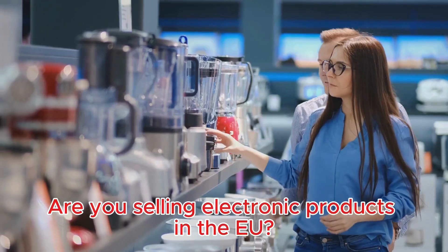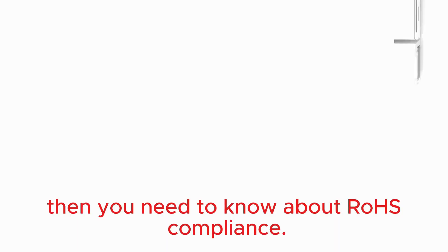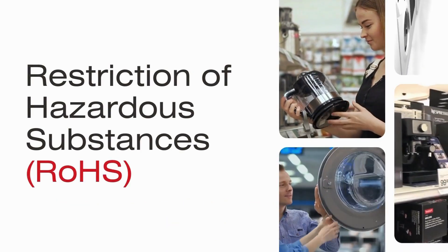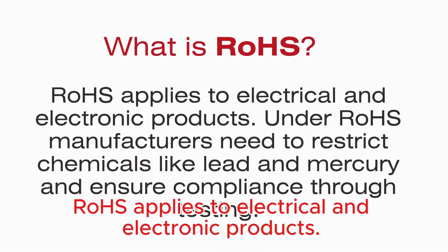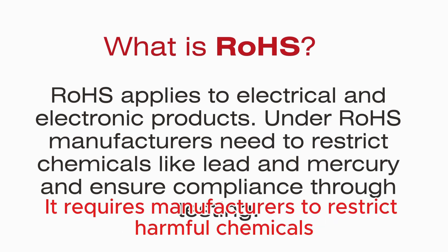Are you selling electronic products in the EU? Then you need to know about ROS compliance. ROS stands for the restriction of hazardous substances. ROS applies to electrical and electronic products and requires manufacturers to restrict harmful chemicals such as